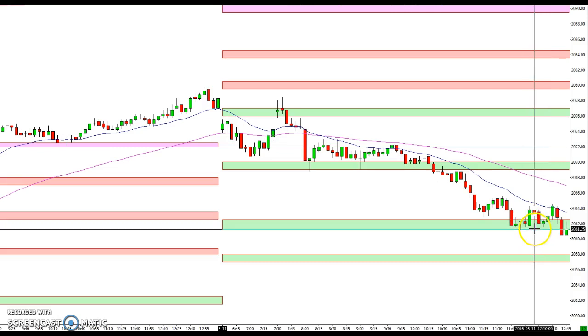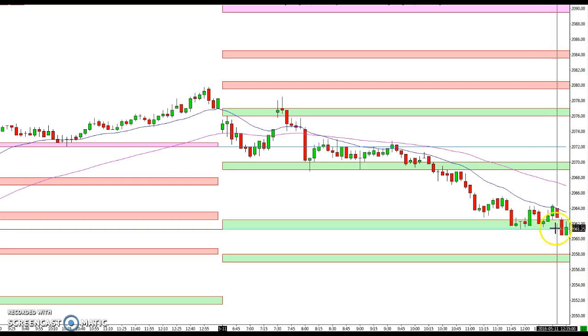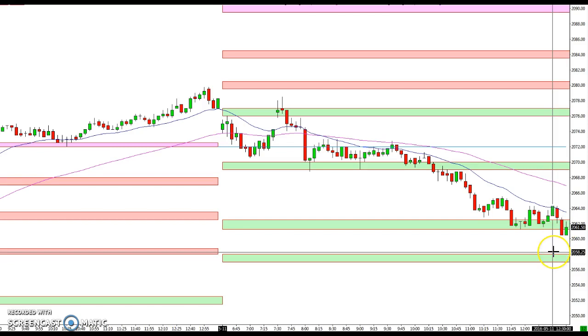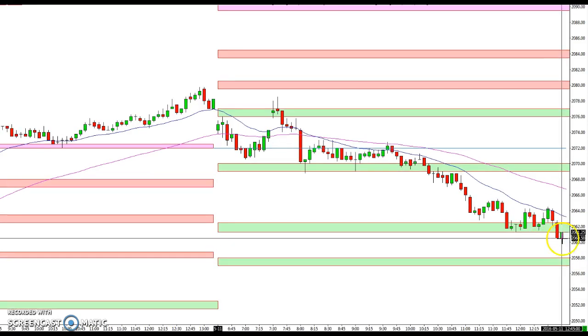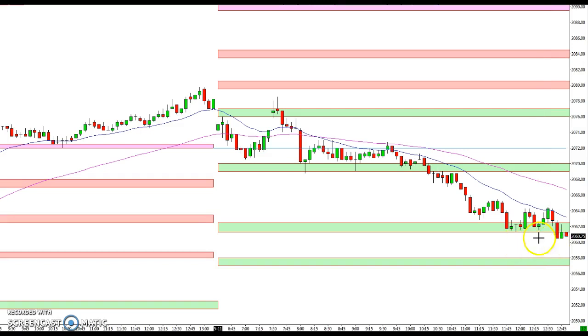Right now we're a little below that level, so it's hard to tell if the market might be doing a fake breakdown. We're coming into the close in just about 20 minutes, or we might go target the 58 and a quarter area. We just have to keep an eye on it — hopefully you guys are being safe and maybe not even trading at this point since it's pretty late in the day.